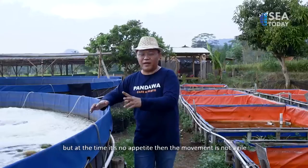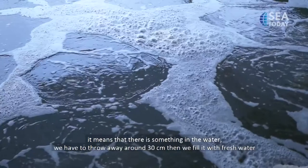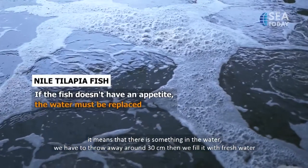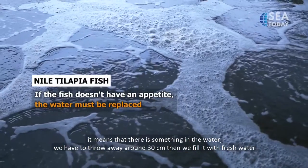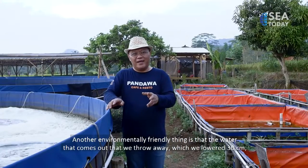But when the fish have no appetite and their movements are sluggish, that means something is wrong with the water. In that case, we need to drain a little — lower the water level by 30 cm — and refill with fresh water.